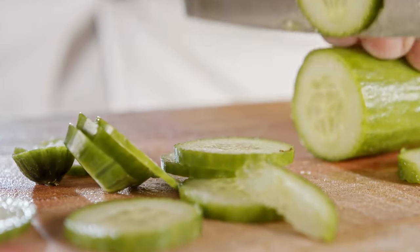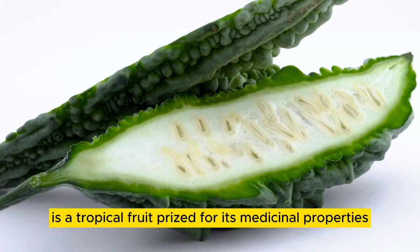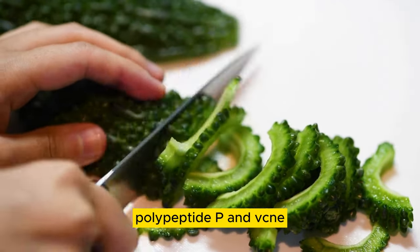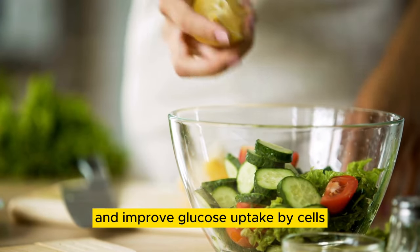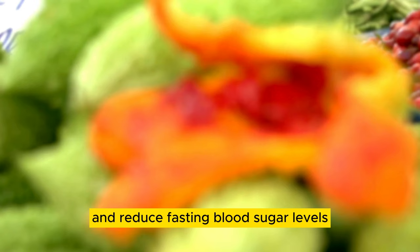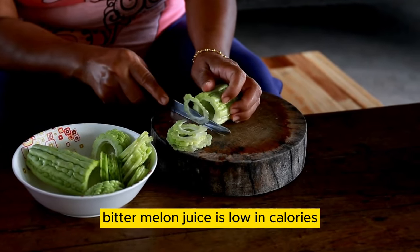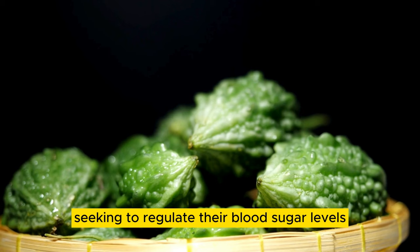Number 01: Bitter Melon Juice. Bitter melon, also known as bitter gourd or Momordica charantia, is a tropical fruit prized for its medicinal properties, including its potential to lower blood sugar levels. Bitter melon contains compounds like charantin, polypeptide P, and vicine, which have been shown to mimic the effects of insulin and improve glucose uptake by cells. Drinking bitter melon juice extracted from fresh bitter melon fruits may help improve insulin sensitivity and reduce fasting blood sugar levels. Additionally, bitter melon juice is low in calories and naturally bitter, making it an excellent alternative to sugary beverages for individuals seeking to regulate their blood sugar levels.